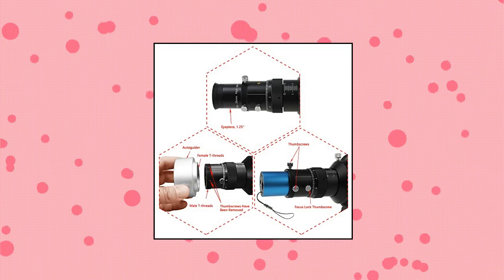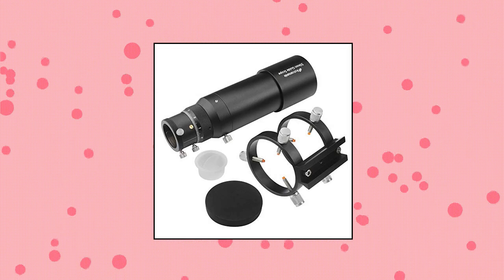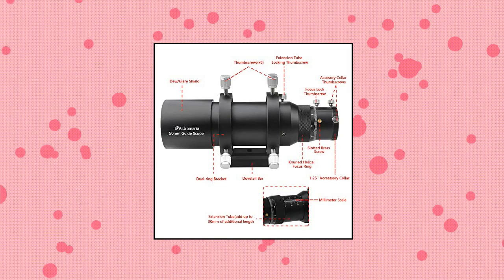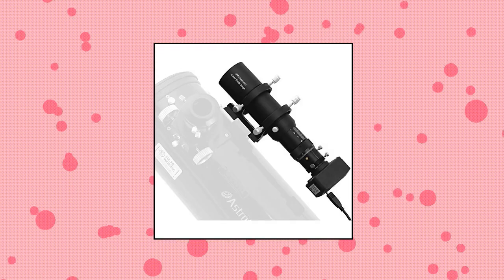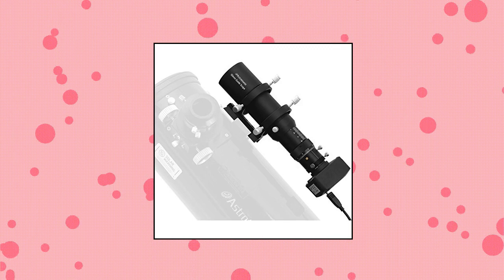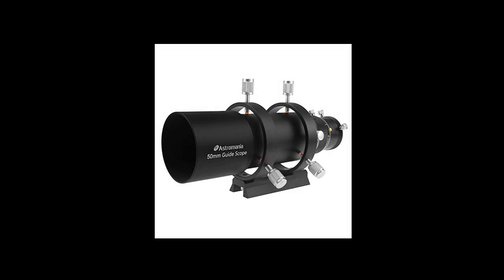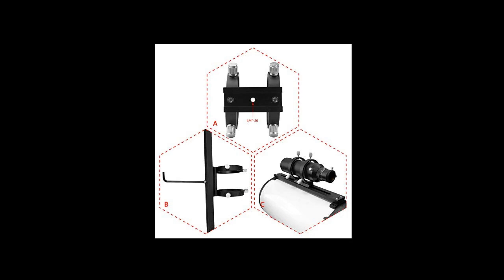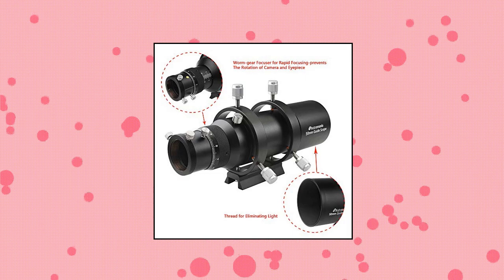Astromania 50mm compact deluxe finder with double helical focuser. Guiding with a mini guide scope makes astrophotography easier with less equipment. Mini guide tube to quickly find objects and guiding stars, designed for both visual as well as photographic use. Takes any 1.25 inch eyepieces in your collection. Worm focuser for fast focusing prevents rotation of the camera and eyepiece. Use it as a comfortable large viewfinder to waste less time finding objects in visual observation. Sturdy metal housing made of black anodized aluminum, not only solid but also very robust.